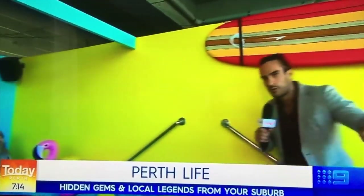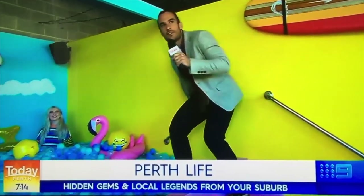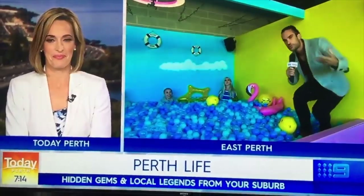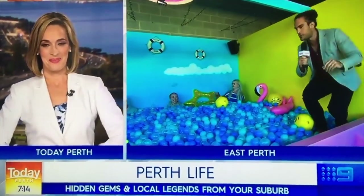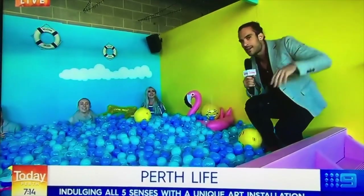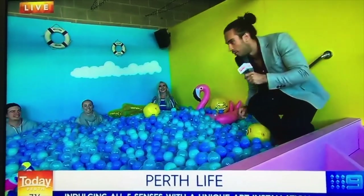I love a good ball pit! I'm here in this separate little section — there are pool rules. It's all about the sense of joy and fun, not one of the traditional senses but an important one nonetheless. Come back at 8 o'clock — we're going to be checking out some more very interesting art installations here at Sensations. What a cool place — that looks fun!